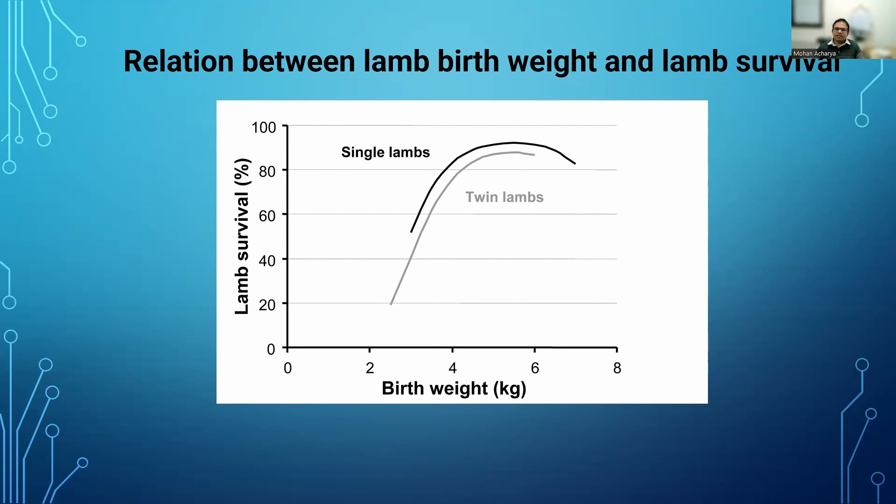In this slide, the x-axis shows the weight of the newborn lamb and the y-axis shows the chance of survival. If lambs are born at low weight like 2 kilograms, their chance of survival is 20%. If born at 6 kilograms, their chance of survival is 95%. Higher weight lambs or kids have a higher chance of survival. This applies to goats also. That is the conclusion from these last three or four slides.